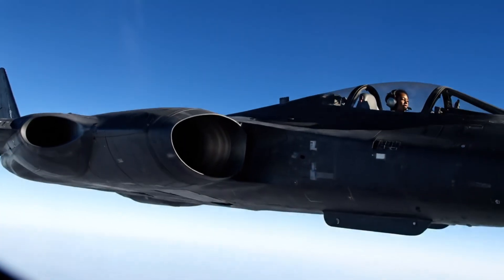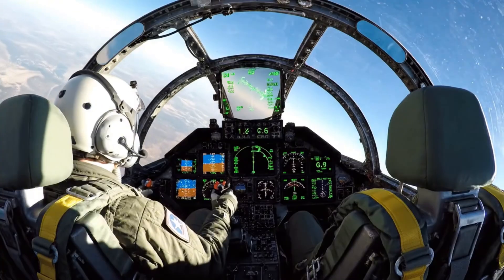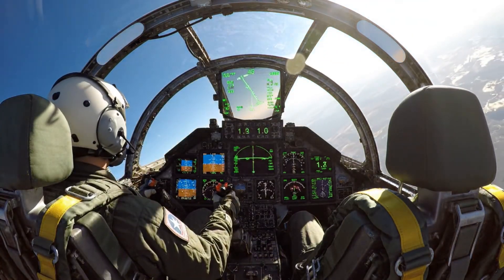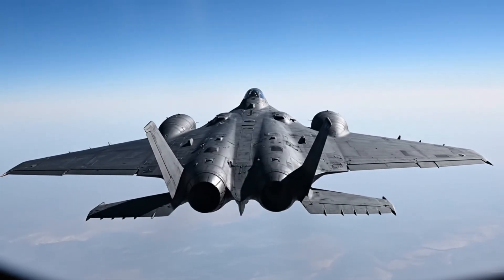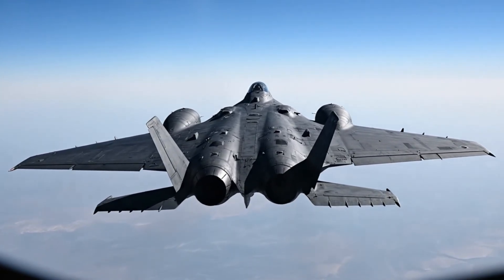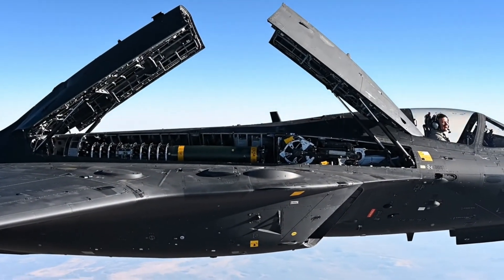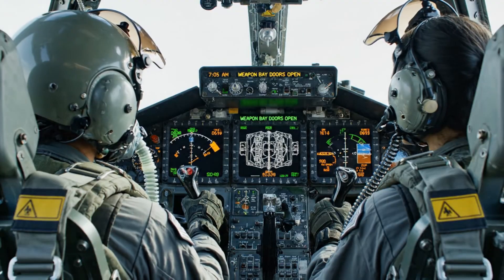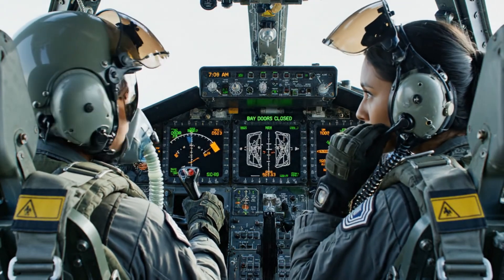Initiating 30-degree bank left — checking roll response, control feel is positive. Bank angle 45 degrees, control response nominal, returning to level flight. Roll complete, wings level, flight stabilized — proceeding with next test point. Weapon bay doors open, checking aerodynamic effects — minimal buffet, doors closing now. Weapon bay cycle complete, no anomalies, all systems green.